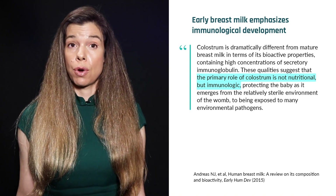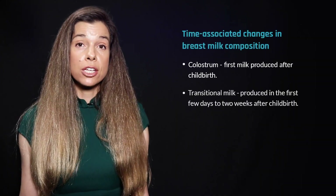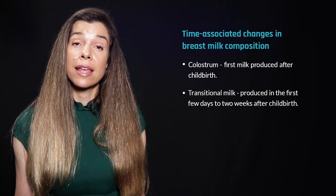Some women can express colostrum in the last few months or weeks of pregnancy. Next comes transitional milk, which arrives during the first few days to two weeks after childbirth and is high in lactose.